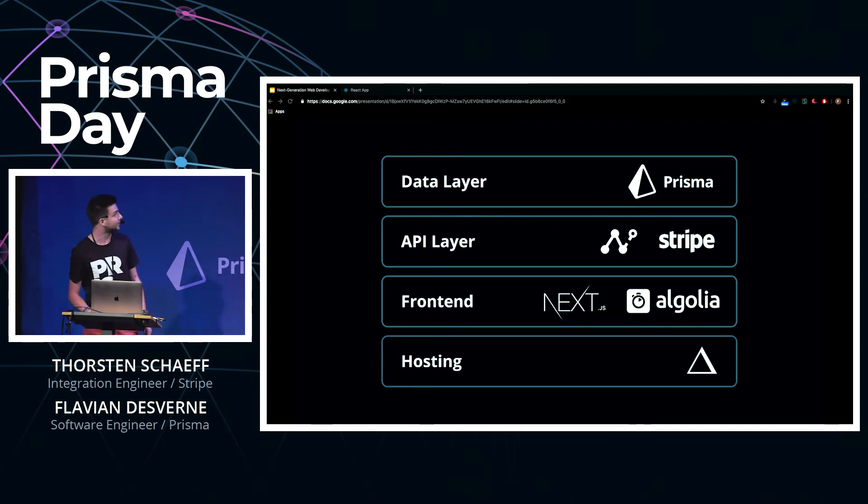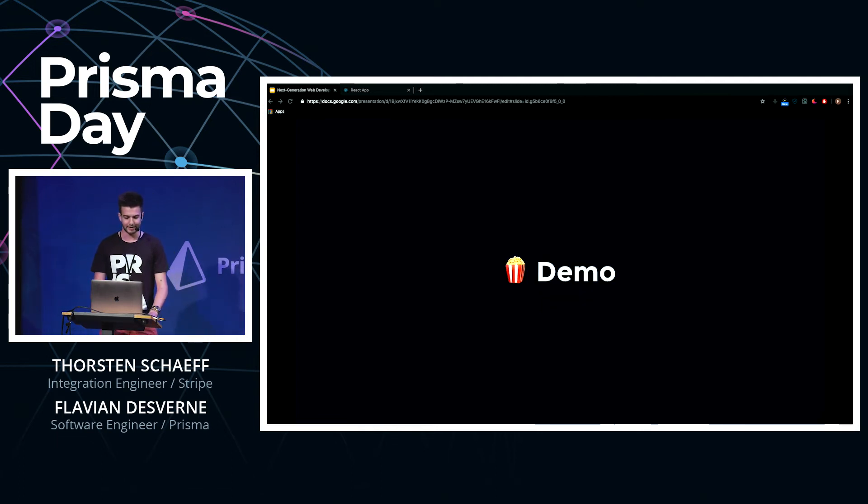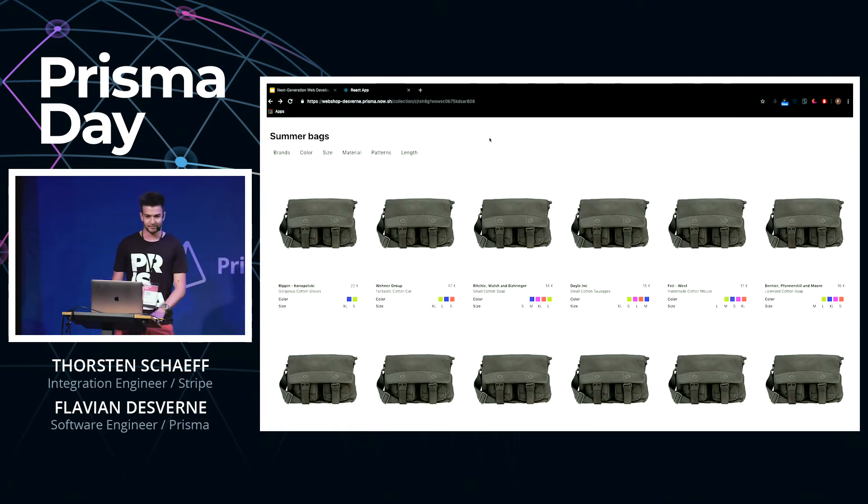Okay, so enough with the buzzwords — let me actually give you a quick demo. This is very much a work in progress but we still wanted to show you some of the cool features we've made. Here's the webshop, and the whole webshop is built around this concept of collections. A collection is very simple — it's just a group of products that can be aggregated using some custom conditions.